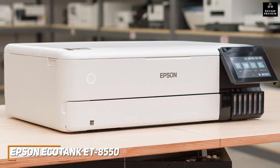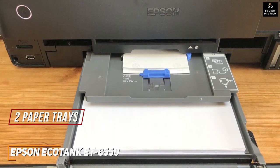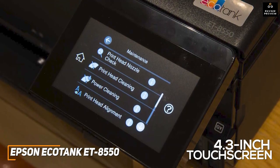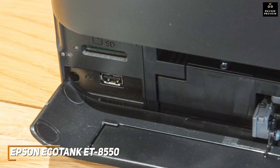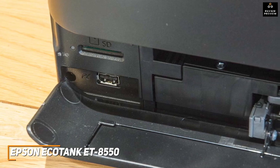It has two paper trays on the front, an additional tray on the rear that can print larger-format A3 Plus paper. On the front, you get a 4.3-inch full-color touchscreen display that tilts up for easy access, along with six ink reservoirs that allow you to monitor remaining levels. It also comes with an Ethernet port, USB port, SD card reader, built-in Wi-Fi support, and compatibility with a smart panel app to print from your phone.